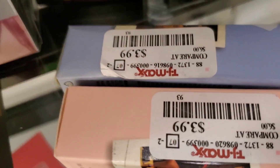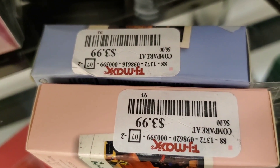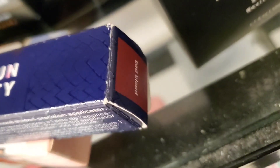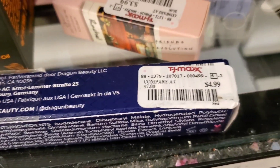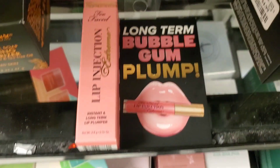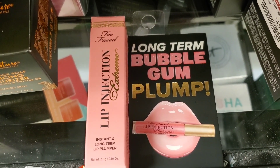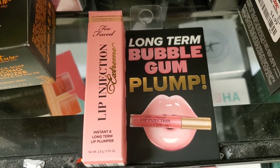Then they had these Friends x Revolution lipsticks — two different ones — for $4 each. Also, they had this Dragon Beauty Dragonglass Matte Liquid Lip in the shade Bad Blood for $4.99.